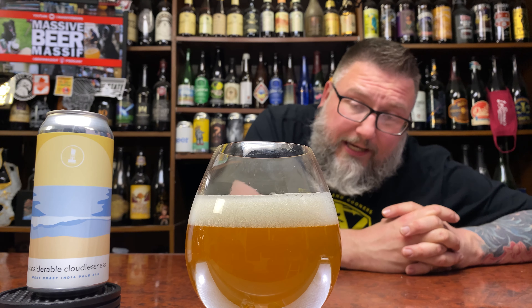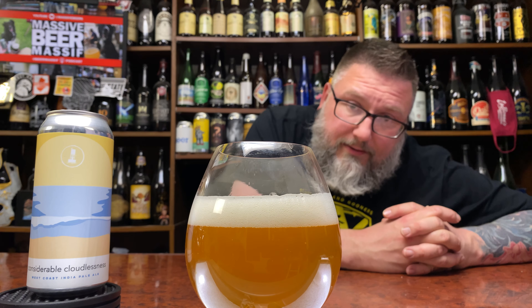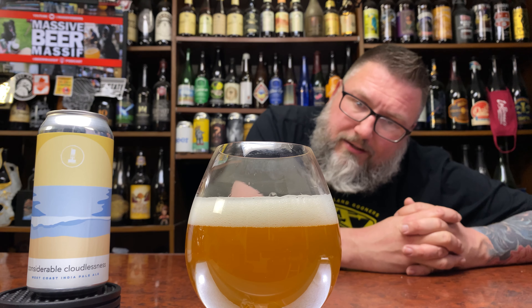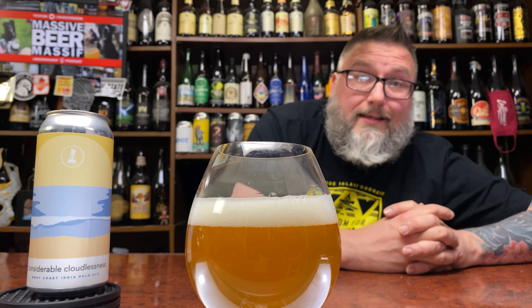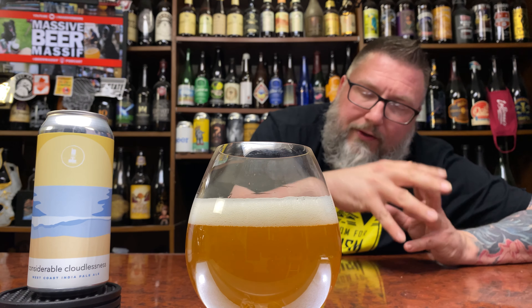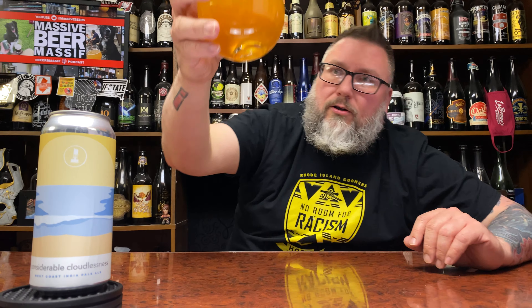As far as the beer looks — massive label reviews apparently. It looks like pear juice mixed with ginger ale. Pinky finger creamy, infinitely fluffy head, off-white, with this soft little hazy kind of pale going on. 6.4 percent — that's good news.